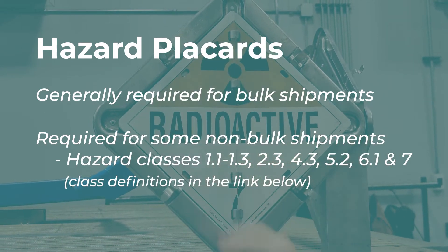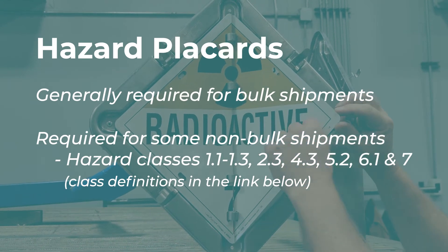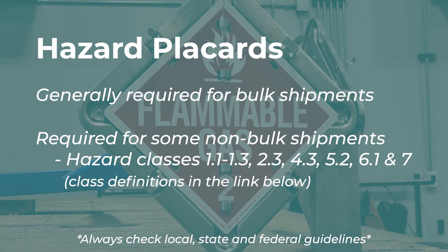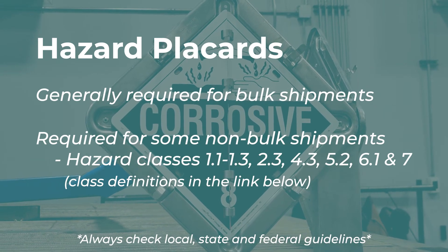These hazard classes include 1.1 to 1.3, 2.3, 4.3, 5.2, 6.1, and 7. It is always best to check with your local, state, and federal guidelines to ensure you are properly placarding for your specific shipment. The DOT requires that carriers place four placards on their trailer, one on each side, that is not obstructed from view.